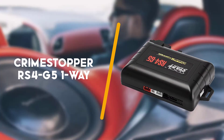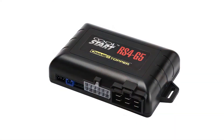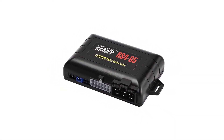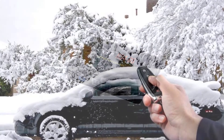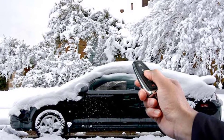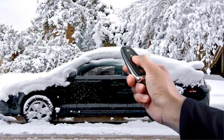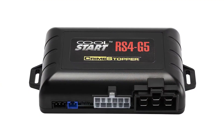Second on the list is the Crimestopper RS4 G5 One-Way Remote Start. The Crimestopper RS4 G5 remote features keyless entry, has 2000 feet of range, and includes two 5-button transmitters with lock, unlock, start, trunk release, and multi-vehicle features.